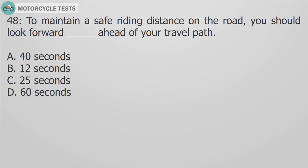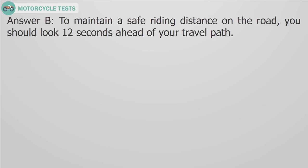Question 48: To maintain a safe riding distance on the road, you should look forward how many seconds ahead of your travel path? Answer B. To maintain a safe riding distance on the road, you should look 12 seconds ahead of your travel path.